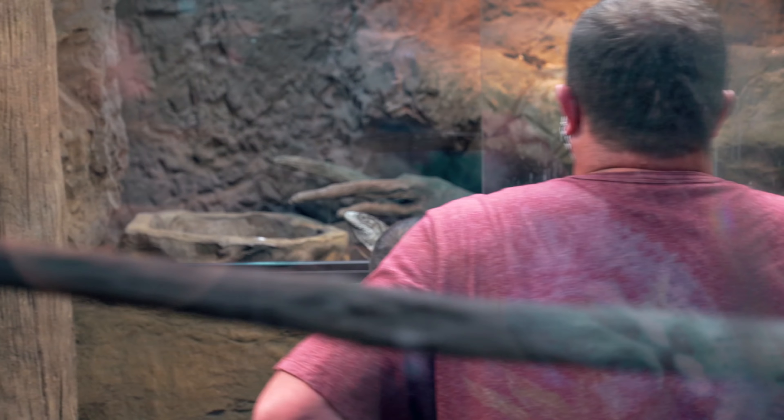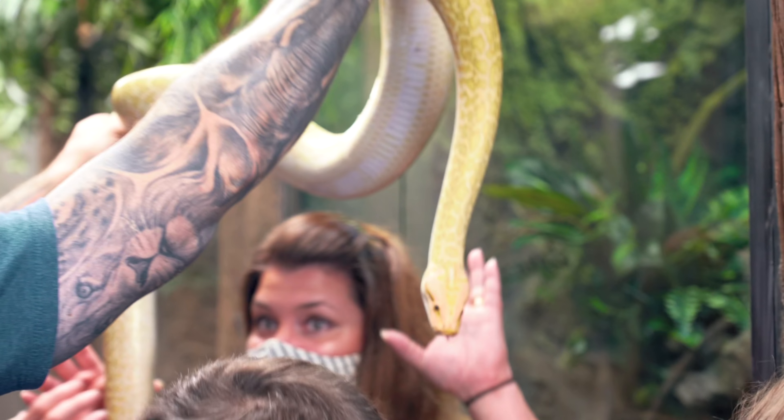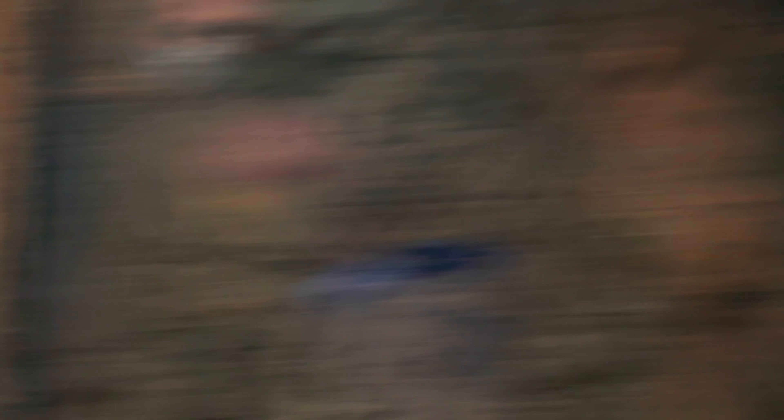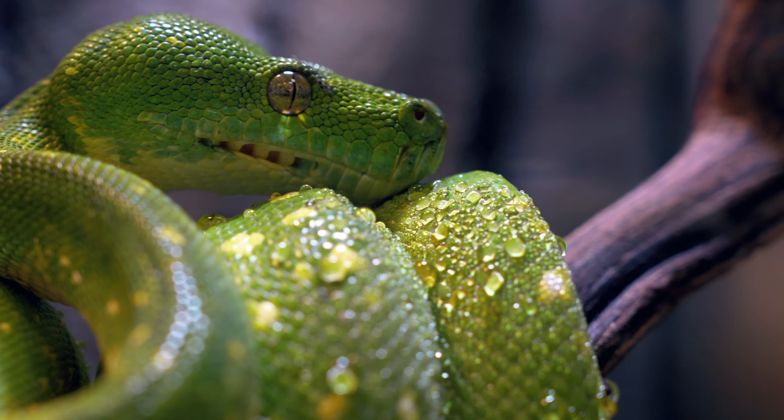It's nice to be able to have in-person tours now at the Reptarium — they're not exactly the same but still cool. Gotta wear masks and stuff like that. Nevertheless, these guys are coming up from Houston, Texas. Should be a good time.